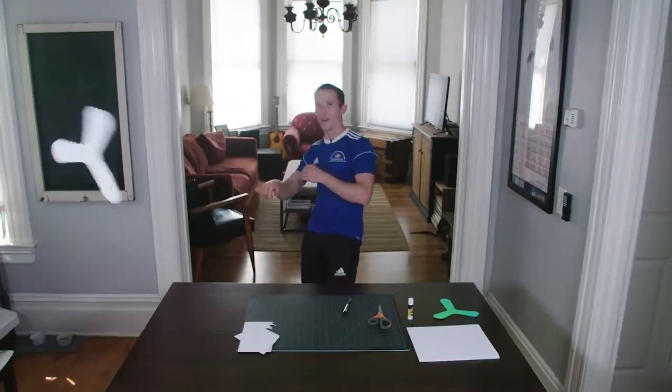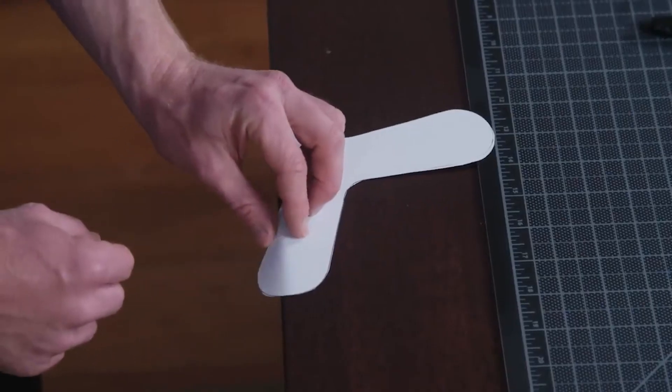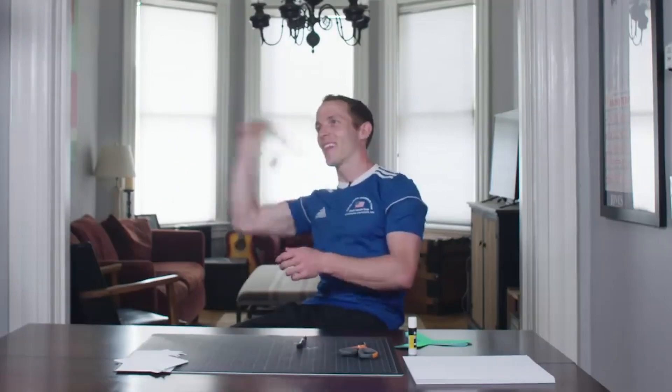Lastly, my weekly challenge for you is to try and make one of Logan Broadbent's indoor boomerangs and see if you can make it come back to you. There's a link for the template and the instruction video below. Anyway, I think that's a wrap. To make sure you don't miss the weekly rundown, hit the subscribe button, ring the notification bell next to it, and we'll be back here same time, same place, next week. Thanks, see ya.